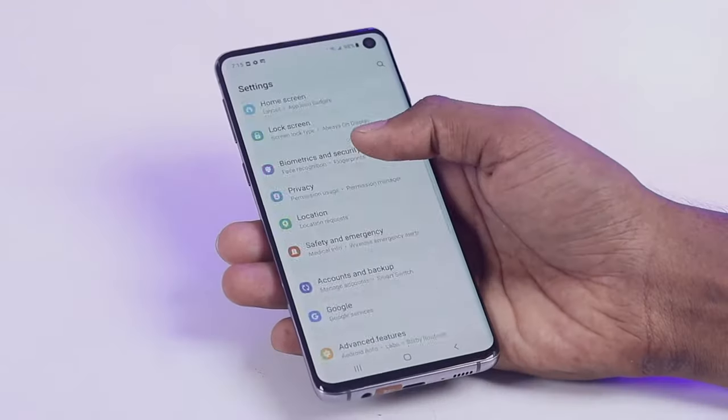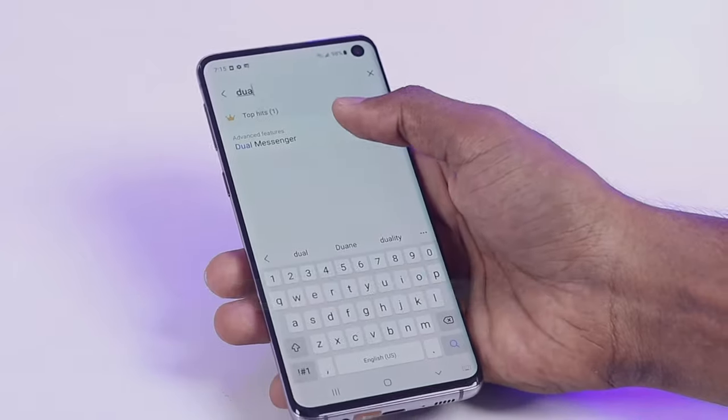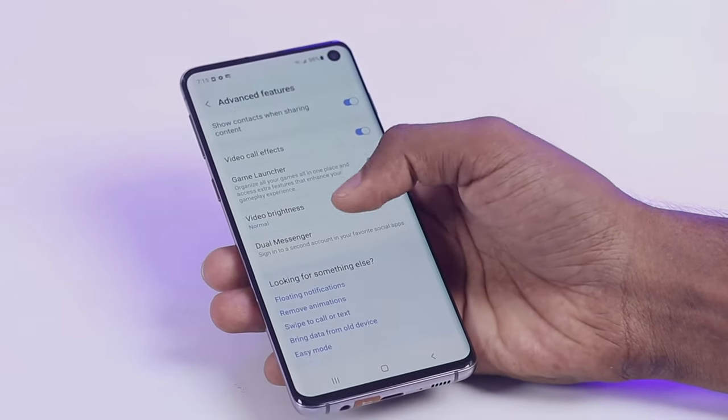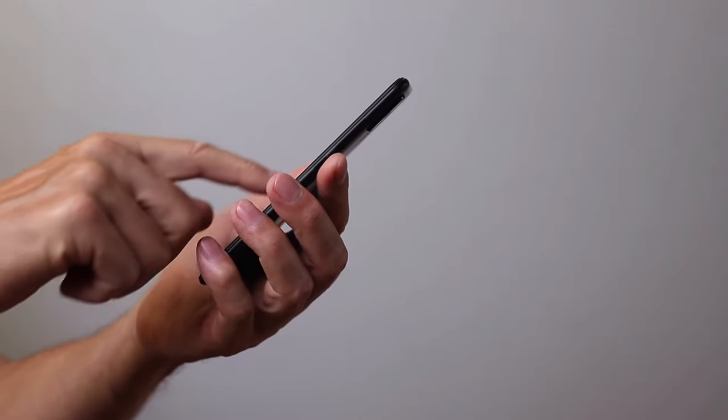Here are some unknown features of the Samsung Galaxy S10. First, Dual Messenger. Dual Messenger allows you to run two instances of the same app on your phone. This can be useful for using two different accounts for the same app, such as two WhatsApp accounts or two Facebook accounts.